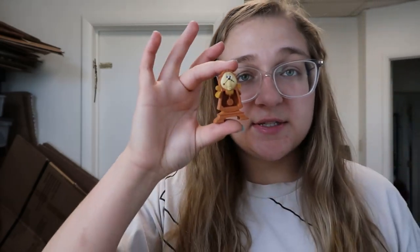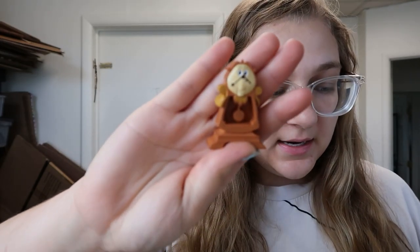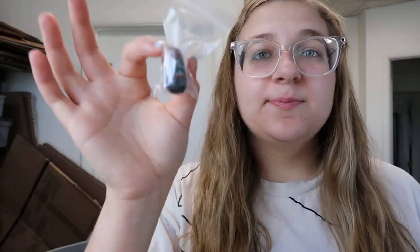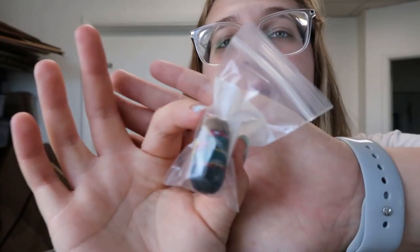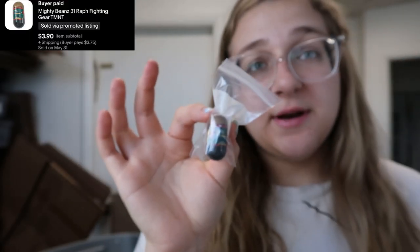We have three more items going out today: this Apple iPod Shuffle dock sold for $9.97 pretty fast; this Cogsworth little Walt Disney cake topper — I think he's from Beauty and the Beast — sold for $5.97; and last but not least, this little Raphael Teenage Mutant Ninja Turtles Mighty Beans sold for $3.90.